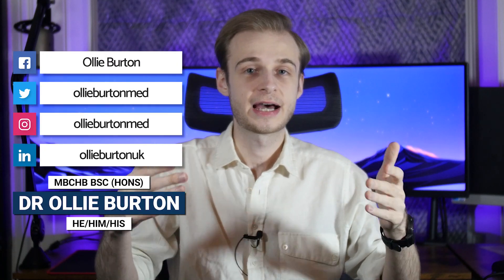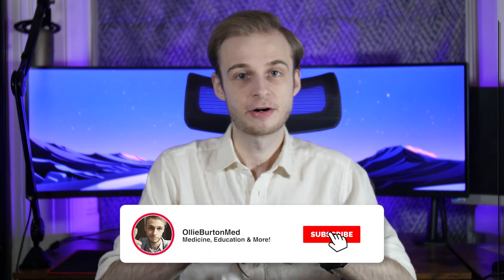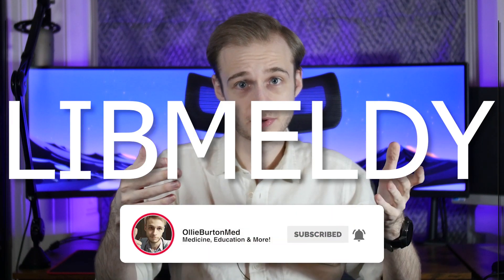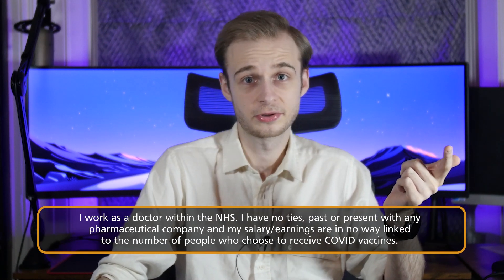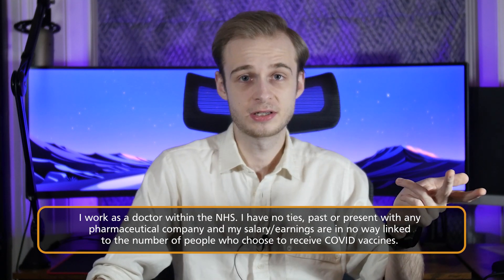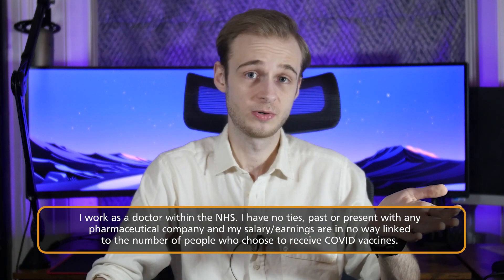Today I'm going to help try and answer the question: how were the COVID-19 vaccines developed so quickly? When working as a doctor, this has been one of the most common objections I've found when speaking to patients about receiving the vaccine and one of the reasons why they might be reluctant. I work as a doctor in the NHS. I have no relationships, pre-existing or ongoing, with any pharmaceutical company of any kind, and I have no vested interest in COVID vaccines. My salary is completely unaffected by the number of people that get vaccinated or don't.